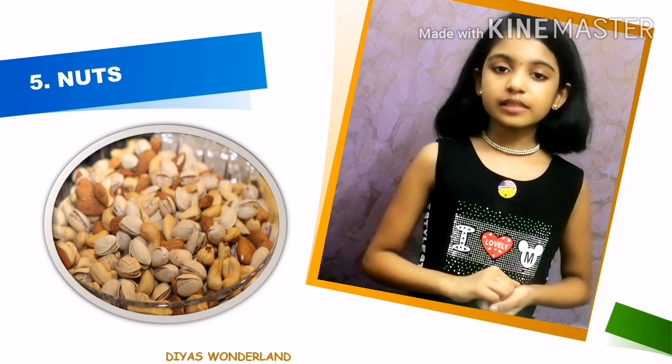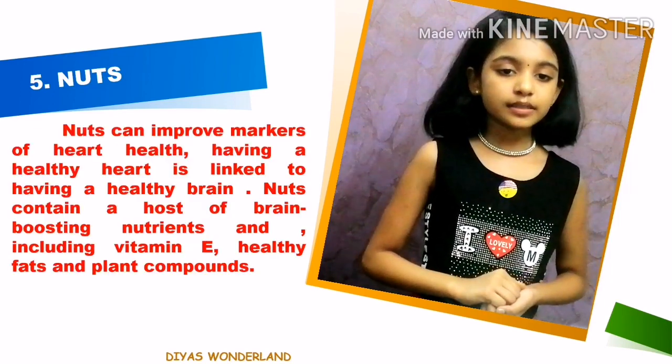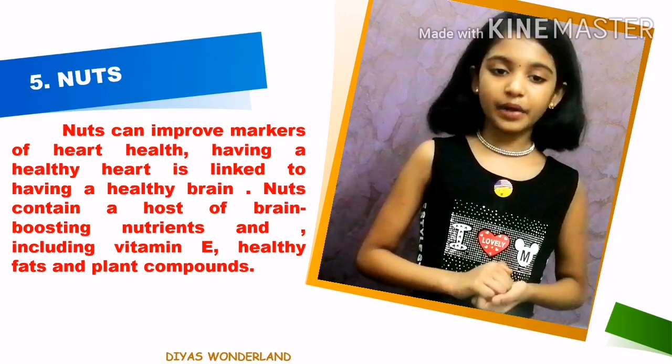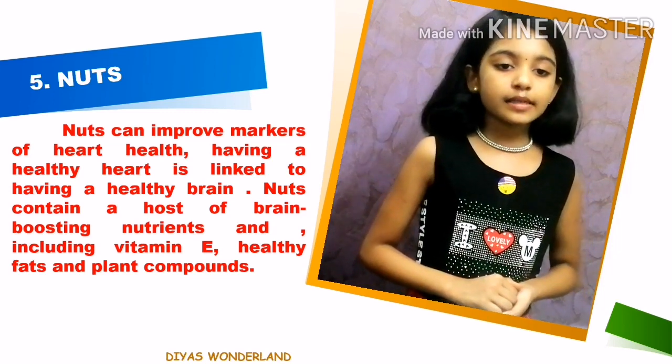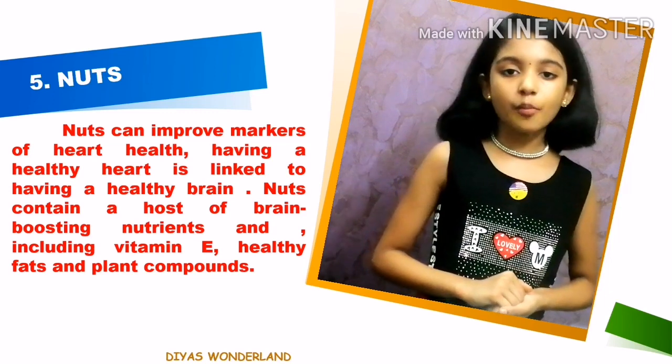The fifth one is nuts. Nuts can improve markers of heart health, and having a healthy heart is linked to having a healthy brain. Nuts contain a host of brain boosting nutrients including vitamin E, healthy fats and plant compounds.